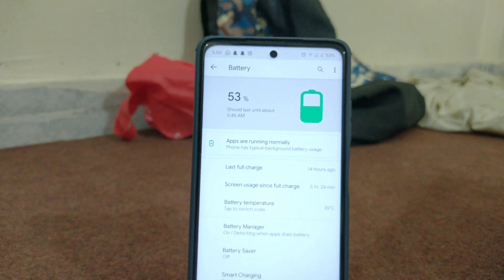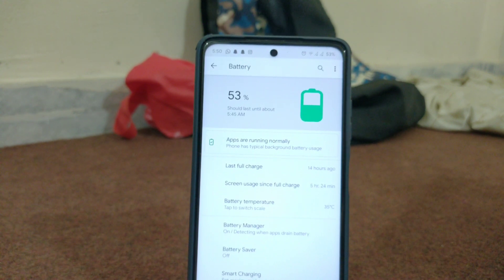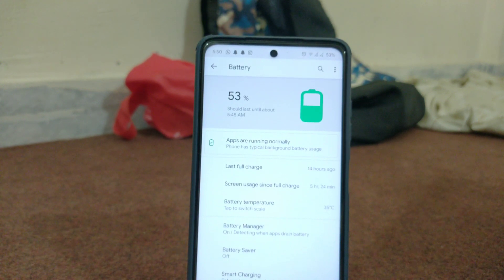But now if you pair Aero OS with the Optimus Drunk kernel, you are able to get past the whole day, even with a power user like me. Charging however feels slower than MIUI, but I am not sure if that's actually the case.